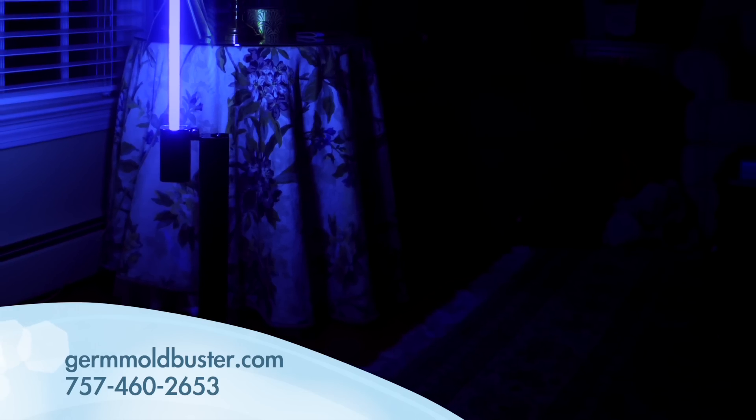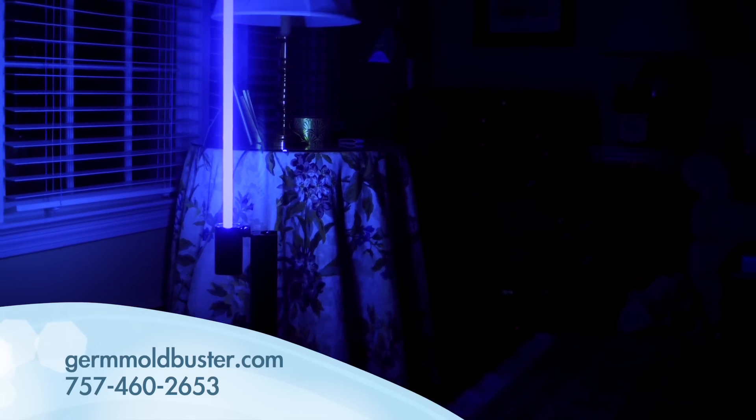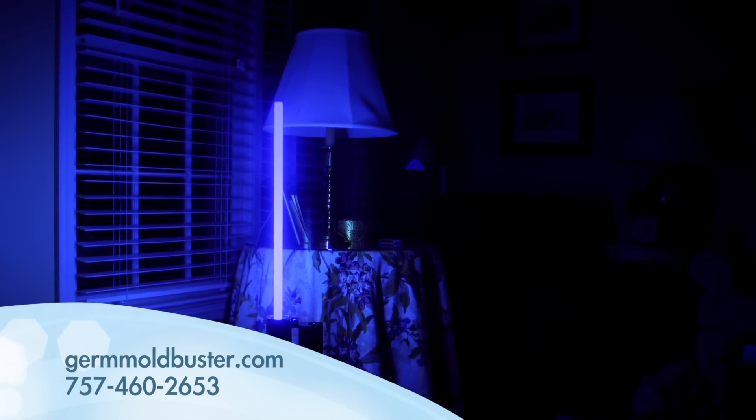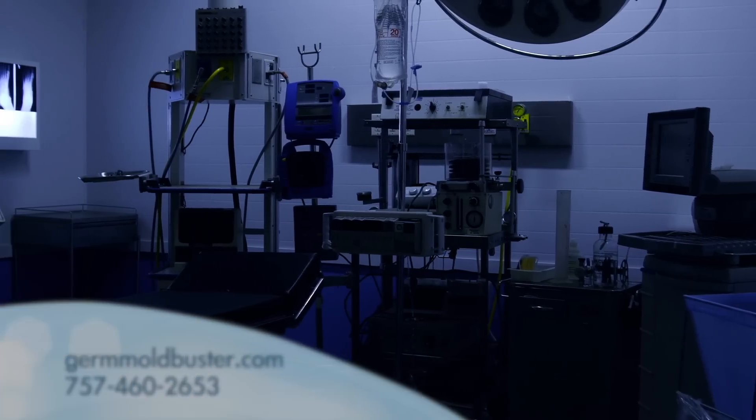Our light has been tested and certified by Intertech, a company that evaluates how products and services meet and exceed quality, safety, sustainability and performance standards.